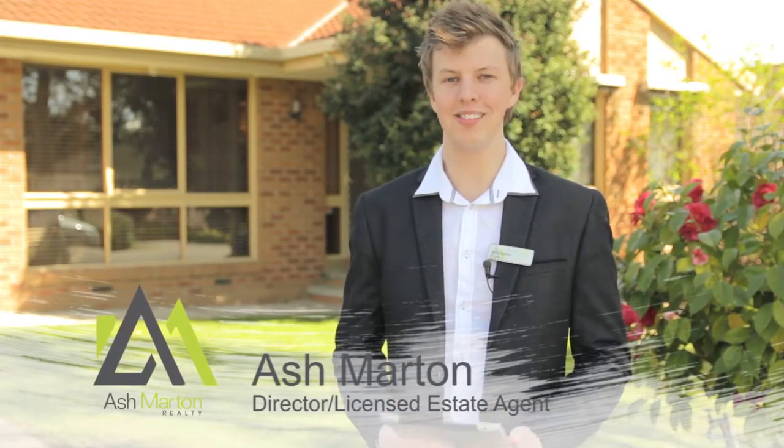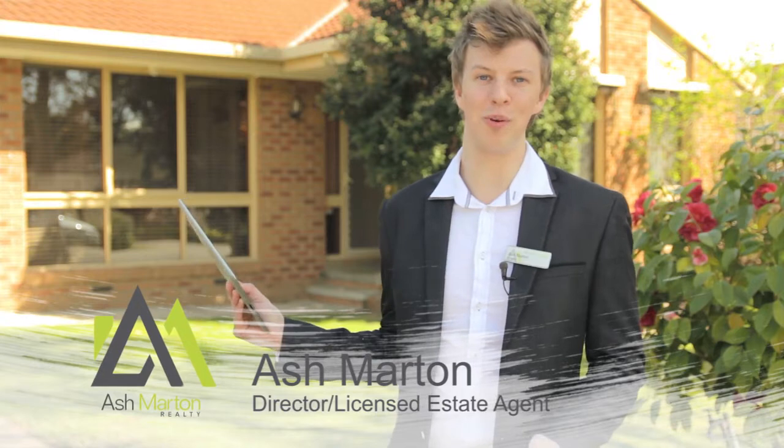Welcome to 8 Mottons Drive, Langwarren. Standing behind me is this lovely three bedroom property and possibly your next home. Let's take a look.